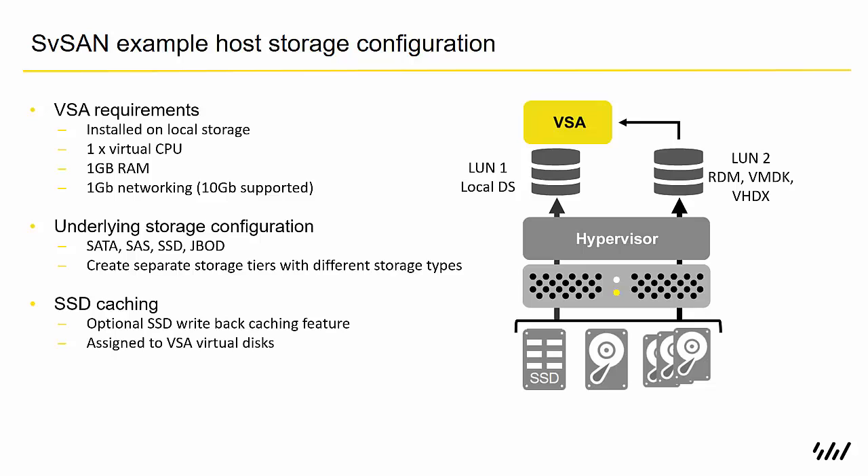We like to say that SVSAN is hardware agnostic — any hardware on the VMware hardware compatibility list and Microsoft's equivalent is suitable to run SVSAN on. The storage configured inside those servers can be anything from large-capacity SATA drives, 10K, 15K, right up to enterprise SSD drives for fantastic performance, and also JBOD arrays. Any combination of those disks can be used — perhaps SATA drives for large-capacity backups and SSDs for a VDI environment.